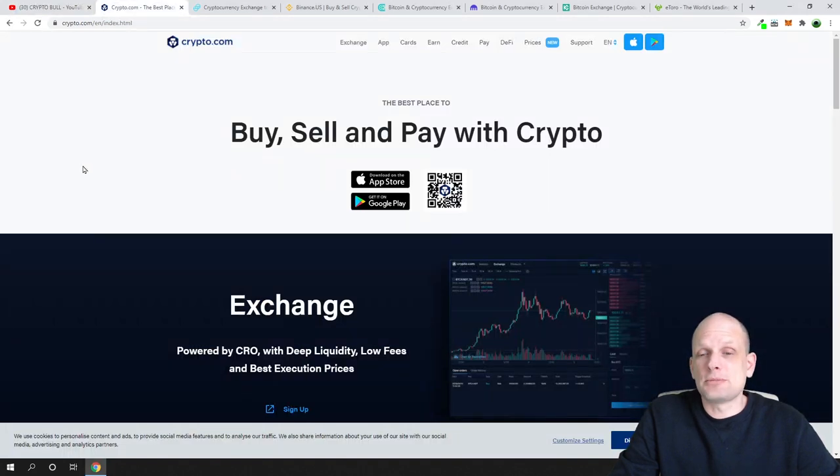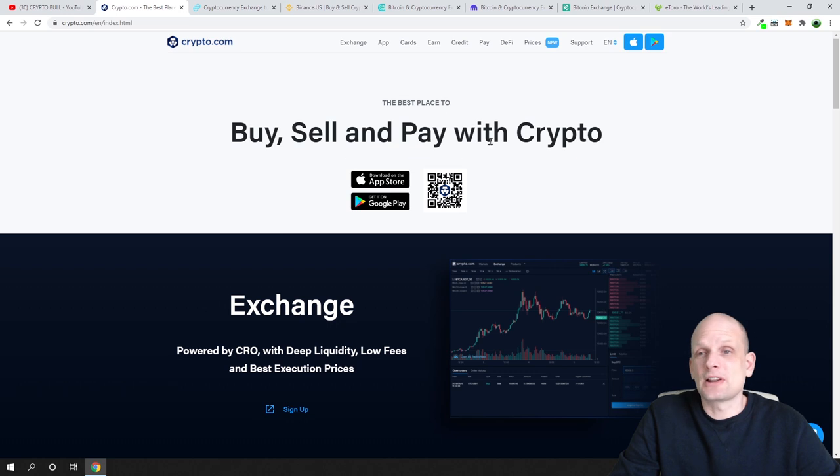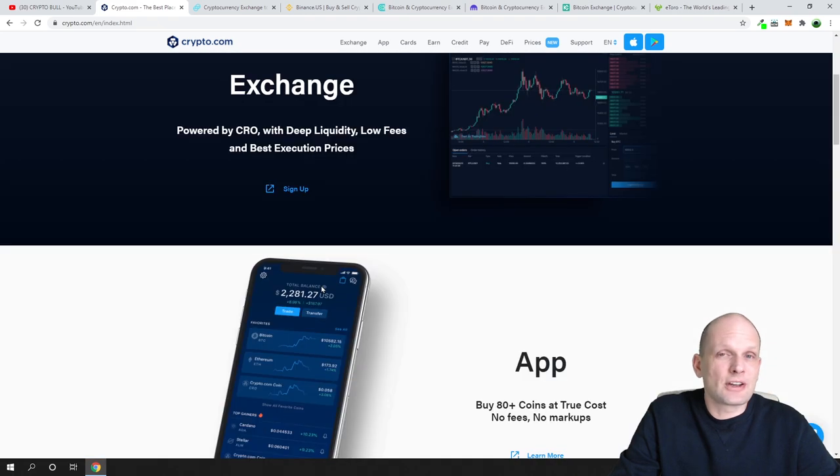The first one is Crypto.com, a very big cryptocurrency exchange where you can buy, sell, and pay with crypto. There is a mobile application where you can exchange, buy, and sell cryptocurrencies. This is one of the most popular ones, and all links to these sites will be in the description and in the first pinned comment of this video.